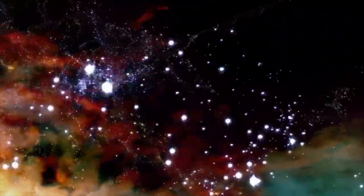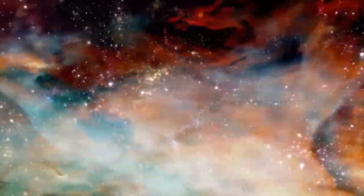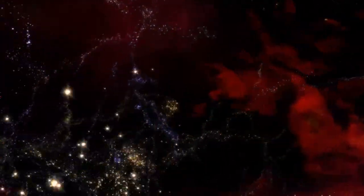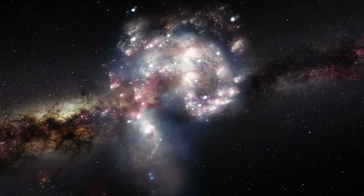Our planet can be found in the galaxy known as the Milky Way. A galaxy is a large group of stars, gas and dust bound together by gravity. They can be found everywhere in the universe and they come in different sizes. Our galaxy, the Milky Way, is a large barred spiral galaxy.